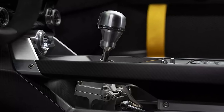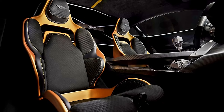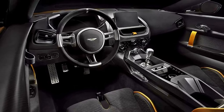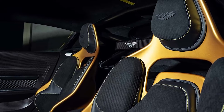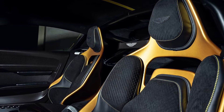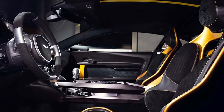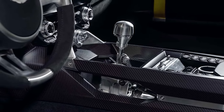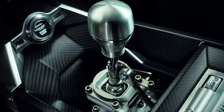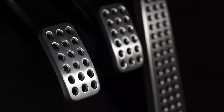Moving inside, the Valiant's interior prioritizes functionality over creature comforts. A roll cage adds a layer of safety for track use, while a pair of Recaro podium bucket seats provide exceptional support and bolstering during high-G maneuvers. Four-point harnesses further emphasize the car's track-focused purpose. Carbon fiber and Alcantara replace the luxurious trimmings found in Aston Martin's Grand Tourers. One standout element is the exposed linkage for the shifter — a raw, mechanical detail that reinforces the visceral connection to the driving experience. Aston Martin also claims to have refined the gear shifts for a more precise and engaging feel.